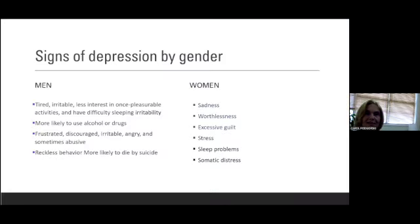Let's look at signs of depression by gender. For women, it often looks more like what we think of depression looking like: feeling sad, worthless, guilty, not sleeping. But stress is another thing associated with depression in women, and so is somatic distress — headaches, back aches, gastrointestinal issues, those kinds of things.